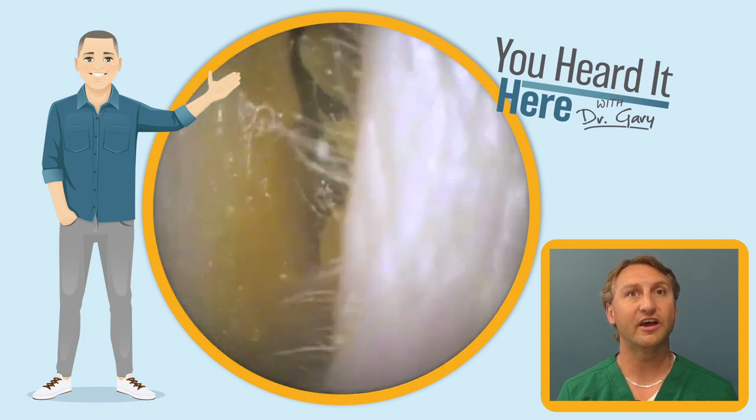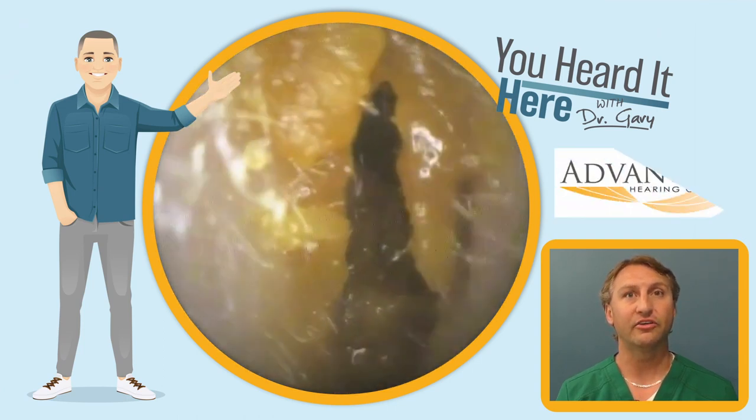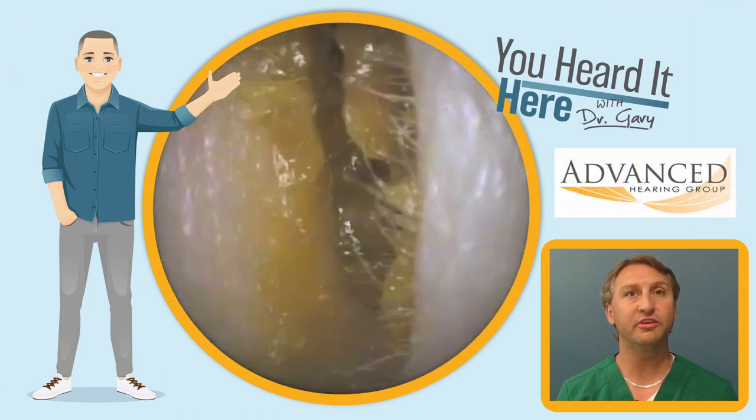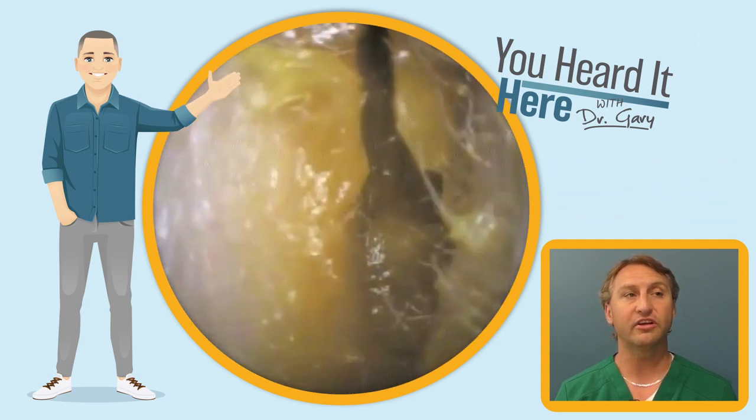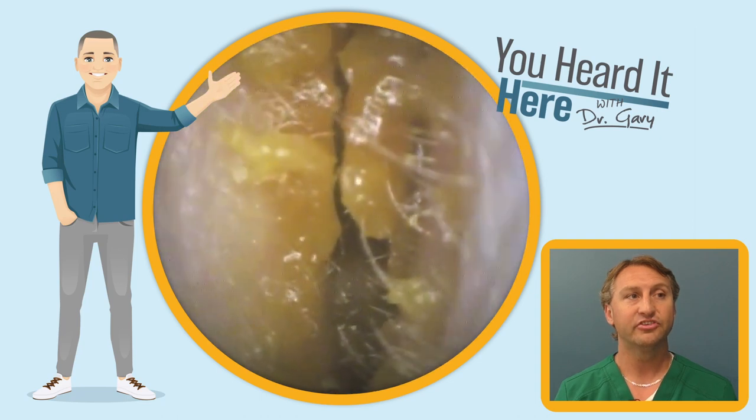Welcome back to You Heard It Here with Dr. Gary. I'm Gary, a clinical audiologist and part of the ownership team here at Advanced Hearing Group in Scottsdale, Arizona. Today we're going to look at a collapsing ear canal.